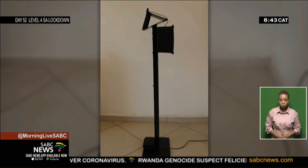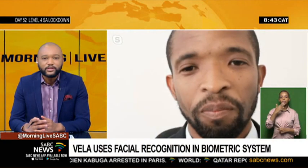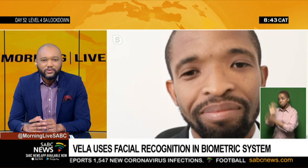To tell us more, we're joined by the innovator of Vela and owner of Blink IoT, Bonele Luciti. Thank you so much for joining us, Bonele. Thank you so much for having me. Take us through how the idea of Vela came about and how it works.